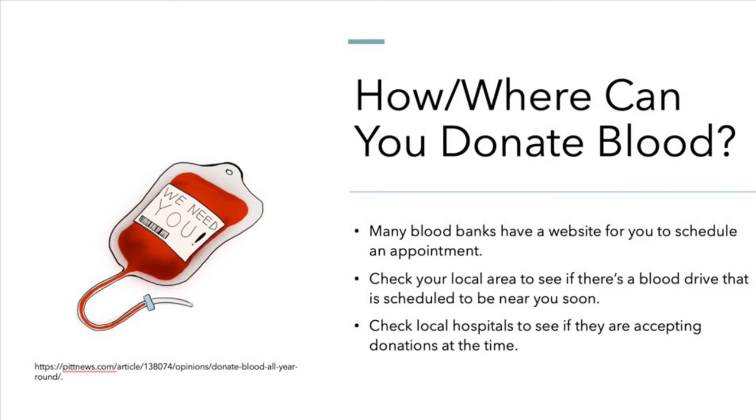The most common excuse for not donating blood is that they are too busy. If you or your loved ones were in need of a blood transfusion, would you want to hear this excuse? Donating blood is safe, easy, and takes less than an hour.